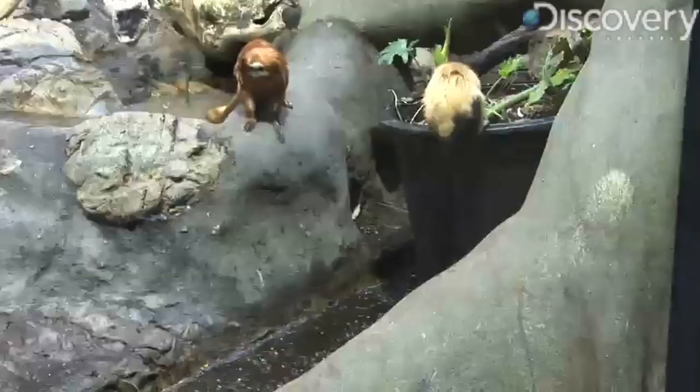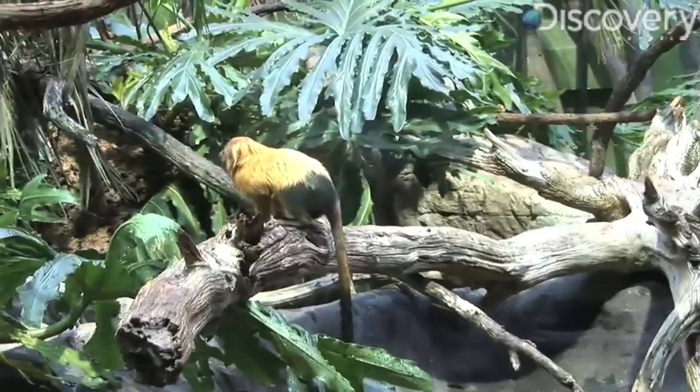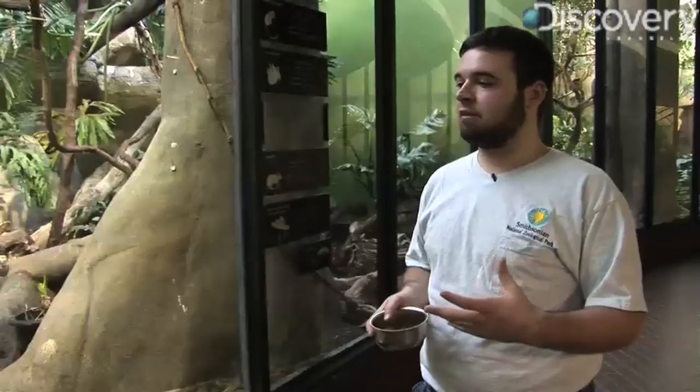So if they're already outside, why don't they escape? They stay within the National Zoo because they're very territorial. In the wild, a family group would stay within a certain range. They have plenty of food, plenty of enrichment, plenty of water and plenty of space, and there are no other tamarin families outside fighting for that space.